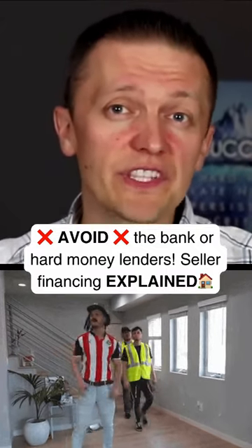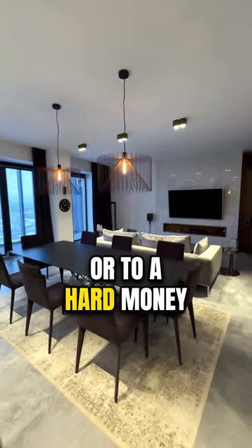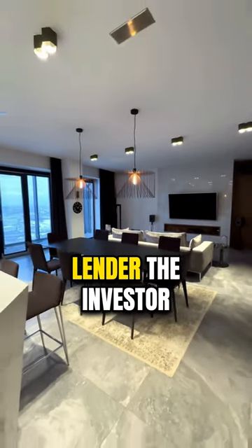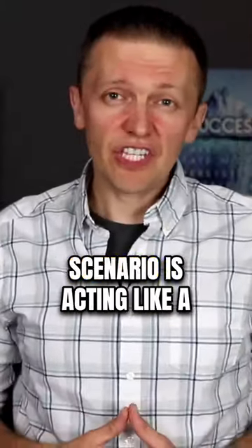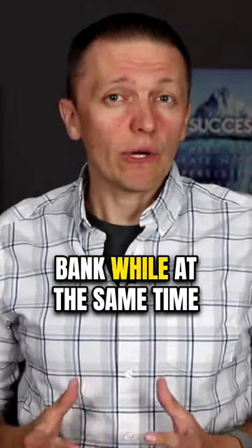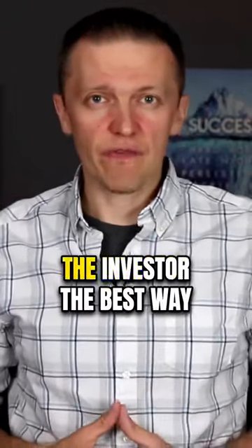This is a type of financing option where instead of going to the bank, to a hard money lender, or to a private lender, the investor obtains a loan from the seller himself. Basically, the seller in this scenario is acting like a bank while at the same time selling the property to the investor.